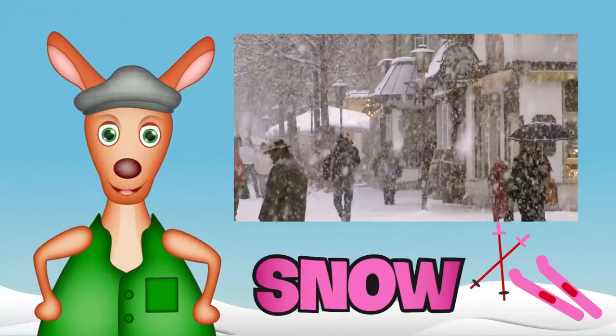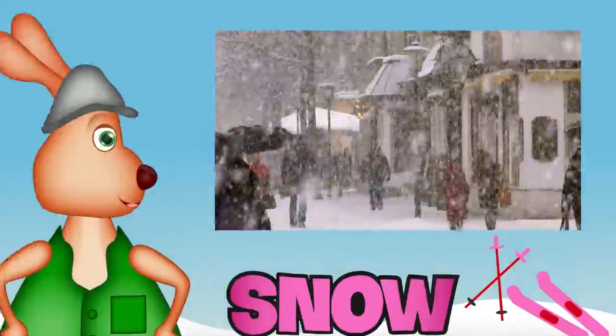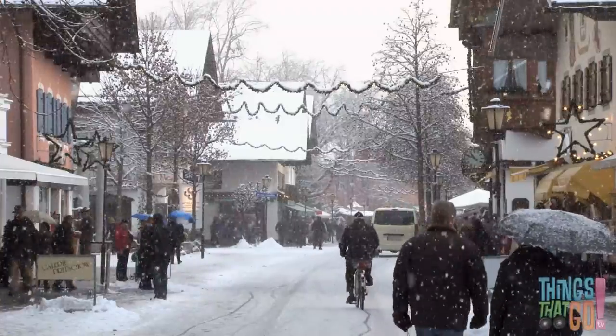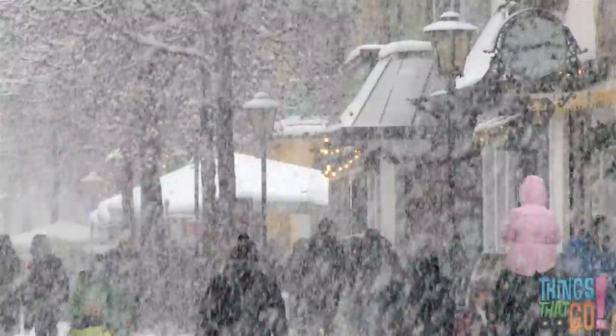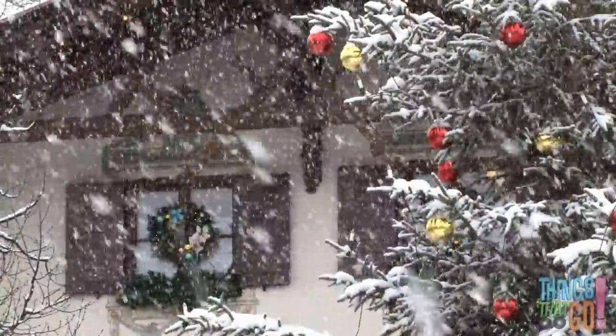Hi kids, Reggie Roo here! Have you seen snow before? In the winter, when it gets very cold, sometimes it snows — and sometimes it snows lots and lots! Fluffy white snow falls from the sky. It falls all over the house, trees, and roads.